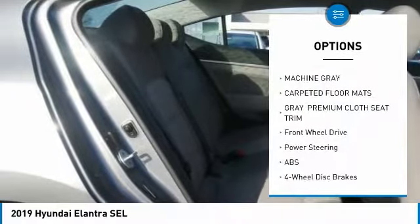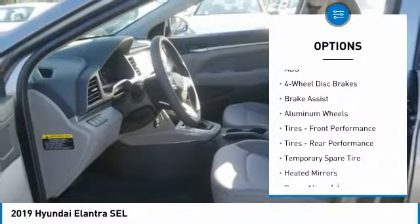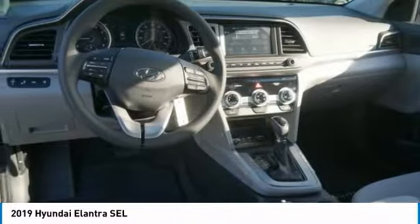Anti-lock braking system, keyless entry, lane departure warning, stability control, traction control, backup camera, steering wheel audio controls, Bluetooth, adjustable steering wheel, driver airbag.